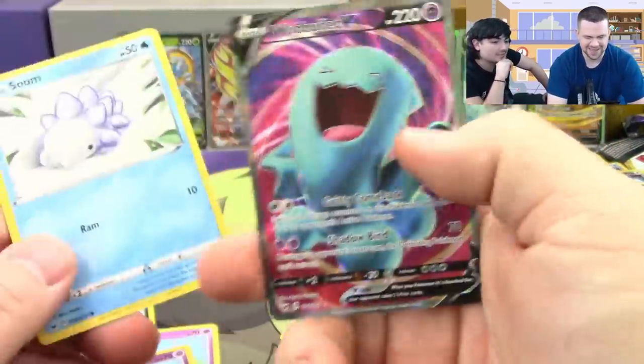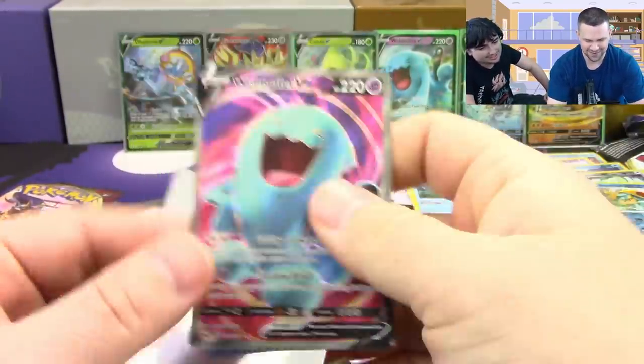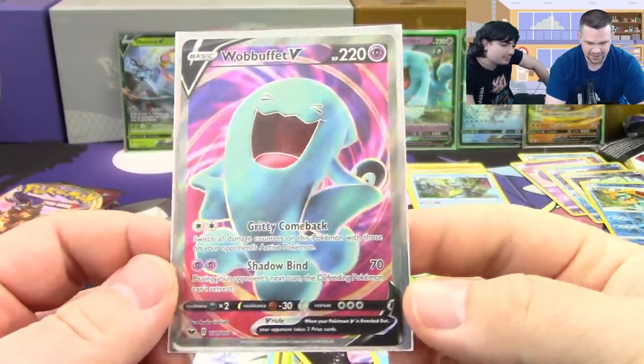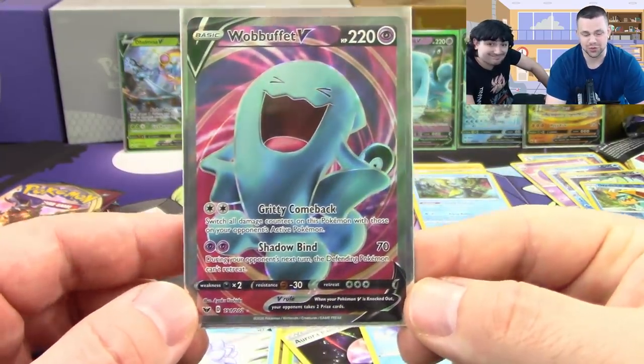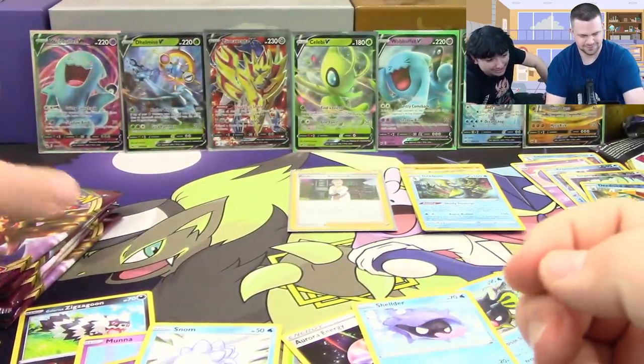The almighty Snom brings us a Wobbuffet V Full Art! We already pulled a regular Wobbuffet V so we know what it does, but these full arts are so good. I just really wanted a full art supporter — but it's not completely impossible still. I've seen boxes with three full arts happen before. We're at seven ultras now — we could still ask for more.